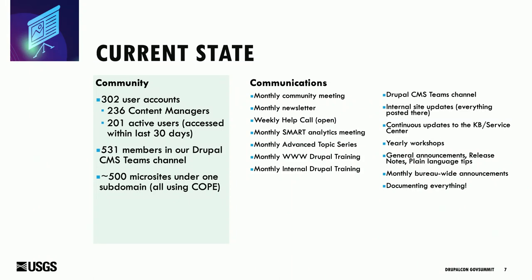We document everything we do, and we kind of take that to the extreme. Any work we're doing, any documentation, any new features — whatever it might be — we document, document, document, share, share, share. We just have to constantly communicate with people to keep them up to date with what's going on. We've been doing this since about 2015.